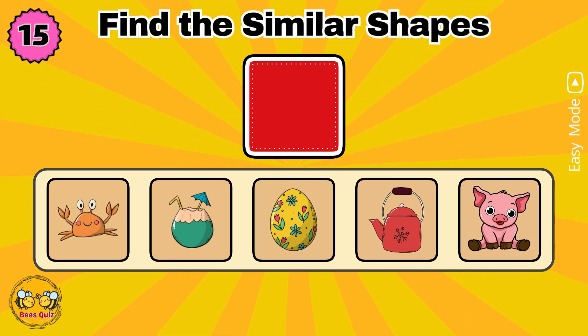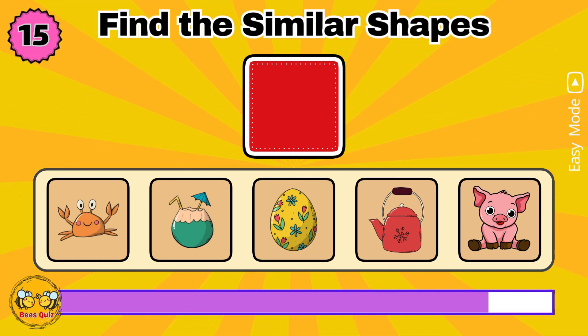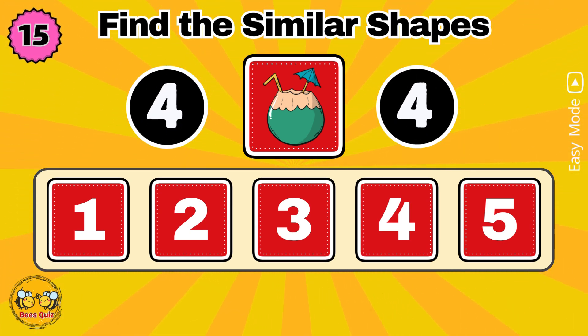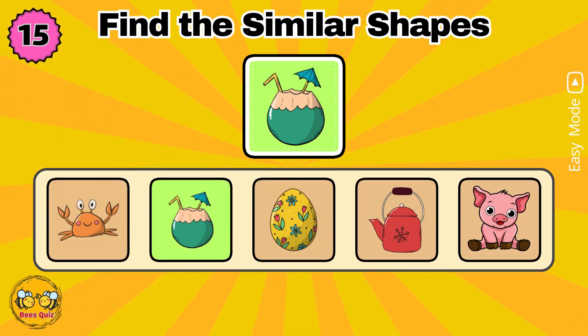Yes, the correct answer is option three. In five seconds, memorize the shapes. Which number has a shape similar to the one above? Yes, the correct answer is option two.